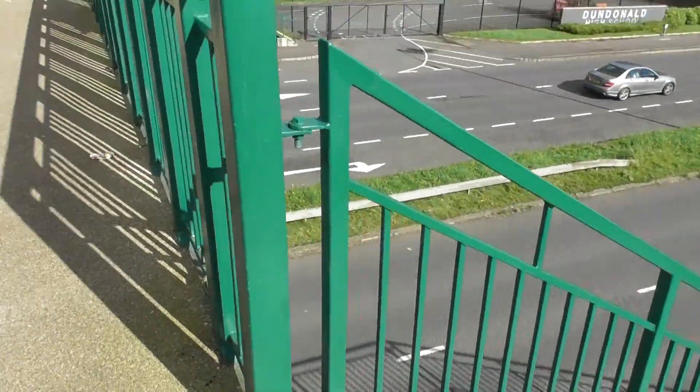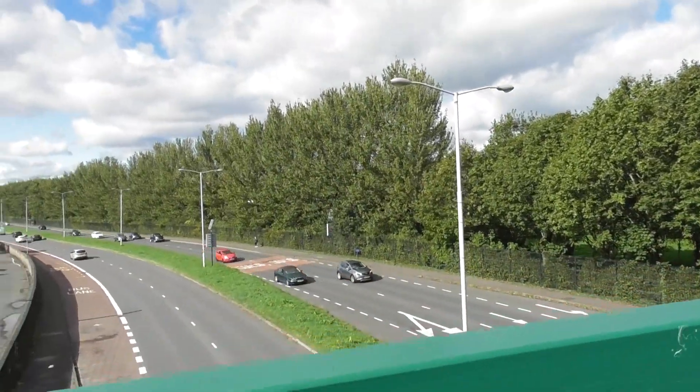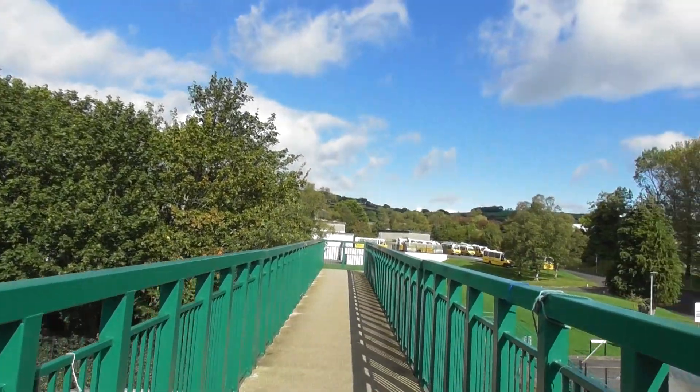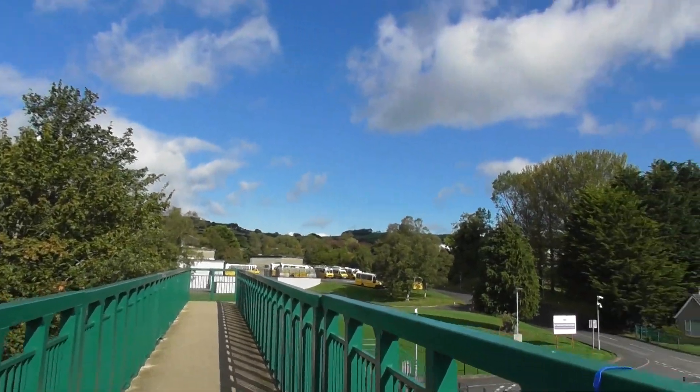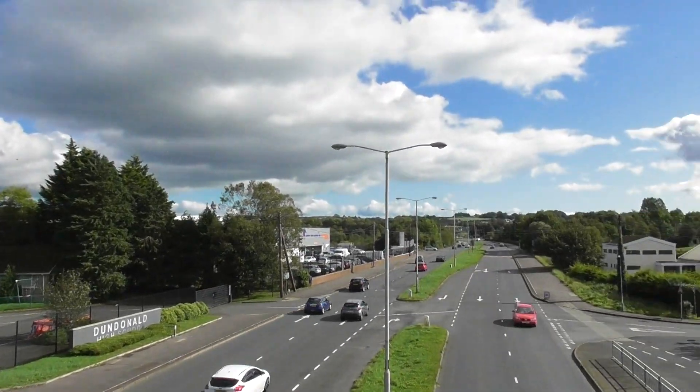I've never seen that before — I've never been on this bridge before, mind you. So, whoever thought that one up — excellent job. It's a very, very simple idea.